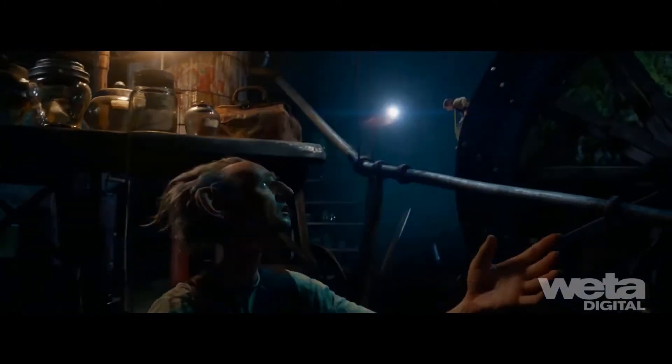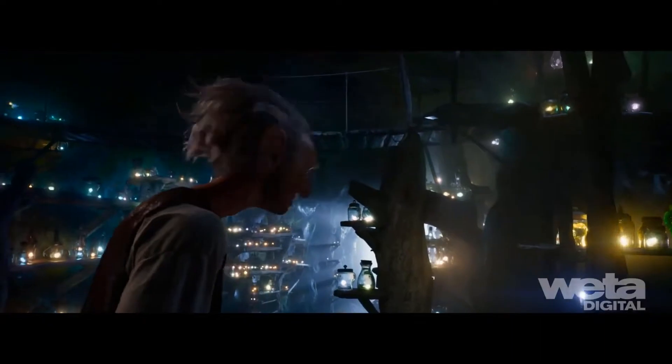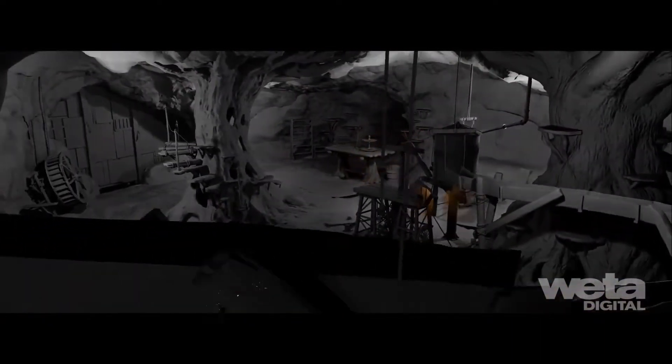Artists could control the glow of the dream jars to alter the mood, as well as control the density of the smoked-up atmosphere to give a homey, slightly magical look. Artists previewed their lighting in real-time before generating final passes with their offline renderer, Manuka.